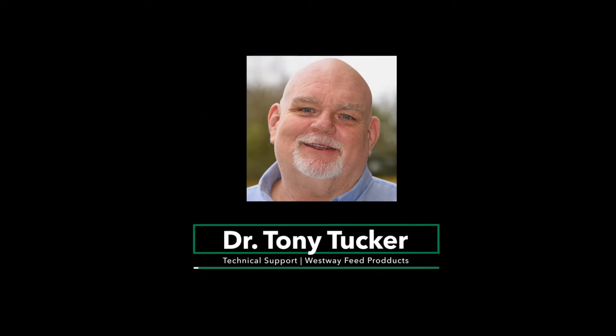Hello, I'm Dr. Tony Tucker, tech support for Westway Liquid Products. And I want to talk a little bit about the benefits of molasses.